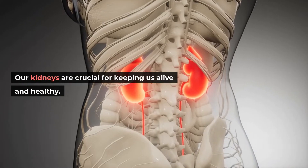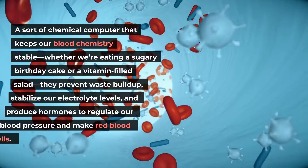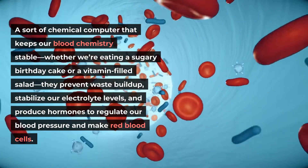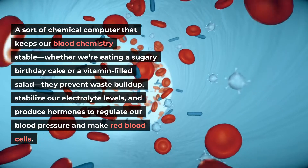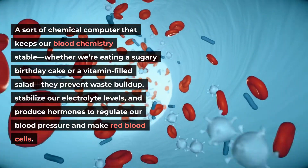Our kidneys are crucial for keeping us alive and healthy — a sort of chemical computer that keeps our blood chemistry stable, whether we're eating a sugary birthday cake or a vitamin-filled salad. They prevent waste build-up, stabilize our electrolyte levels, and produce hormones to regulate our blood pressure and make red blood cells.